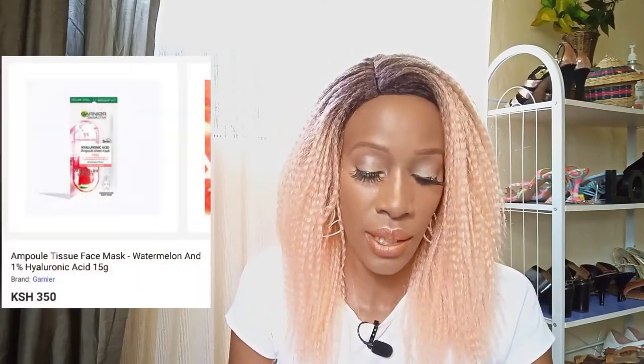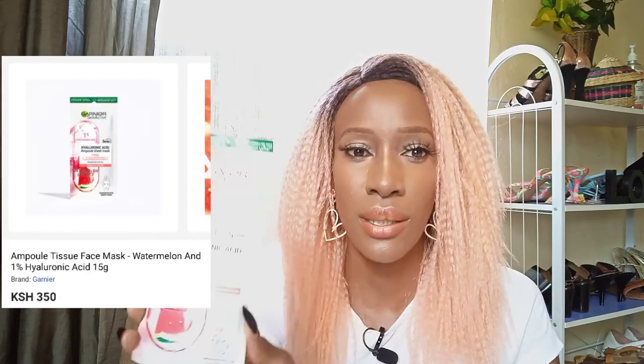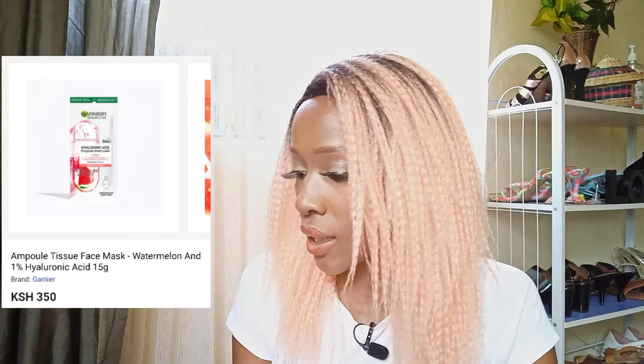Then the next one is actually the hyaluronic acid one. This hyaluronic acid one has a watermelon on it. The Vitamin C one had a pineapple on it and it said 'tired and dull skin.' This watermelon one says 'skin lacking plumpness.' So if your skin is not plump and looks saggy, this one is the one for you. The hyaluronic one — they've said it's best to use when the skin feels tired and saggy, before a date, or at a seasonal change.